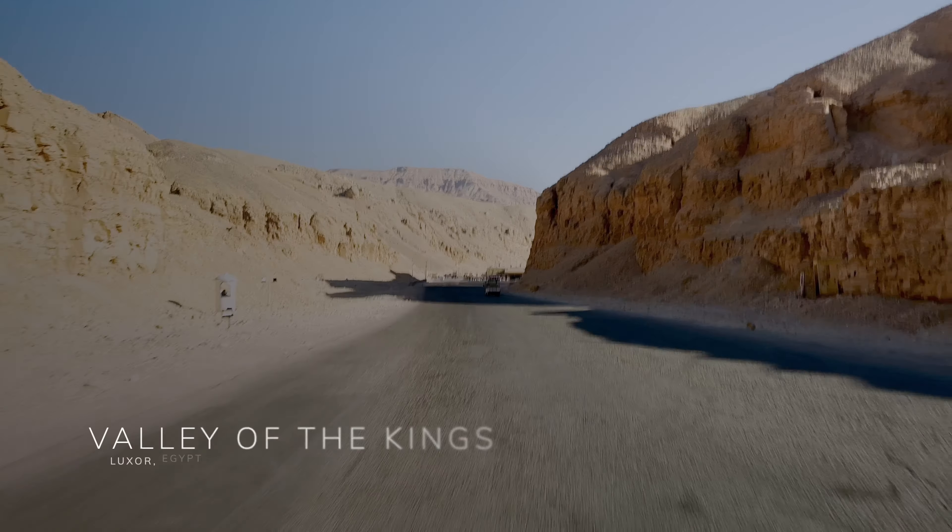Next, we were off to visit Kom Ombu Temple, which was dedicated to the crocodile god and the falcon-headed god. The layout combines two temples, each side having its own gateways and chapels.